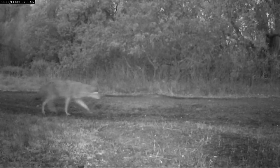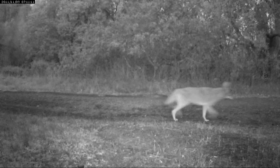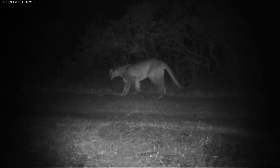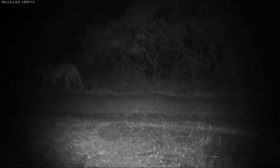Camera traps and the advancement in technology has been really fantastic in the sense that now we can leave cameras out and with very little effort they can record anything that walks by. The video cameras are actually giving us a kind of view of a world that is close by, but that we just don't see.